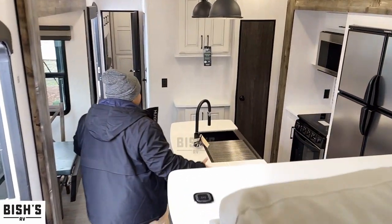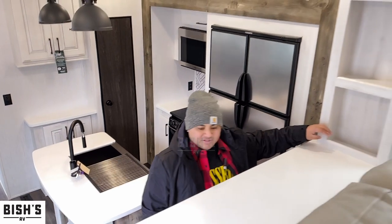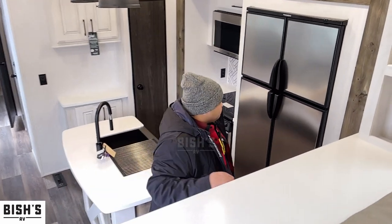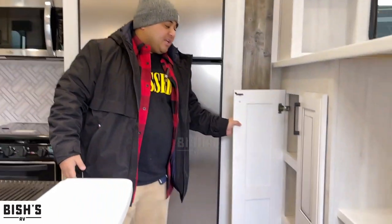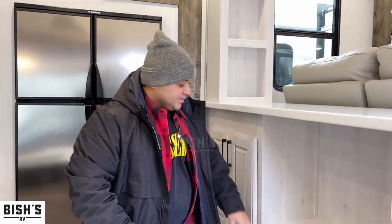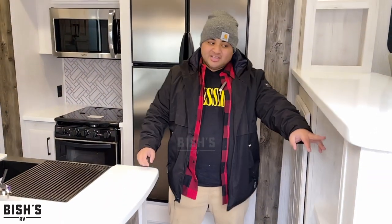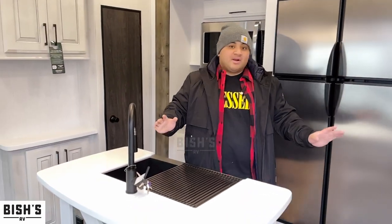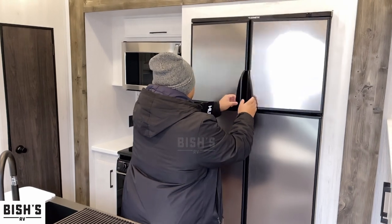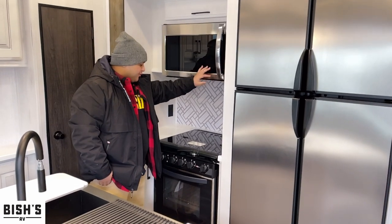Check out this kitchen area — we've got solid surface countertops, a wireless charger right here, and multiple compartments of storage. The cabinetry is really, really nice. You've also got electric outlets and USB ports basically everywhere in this unit. There's a double-door fridge and freezer with all your kitchen essentials, plus a bigger microwave convection oven.